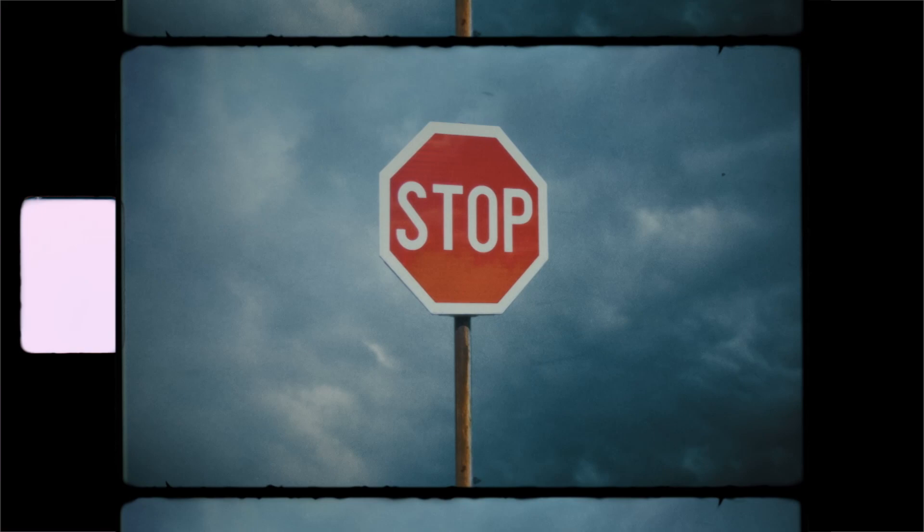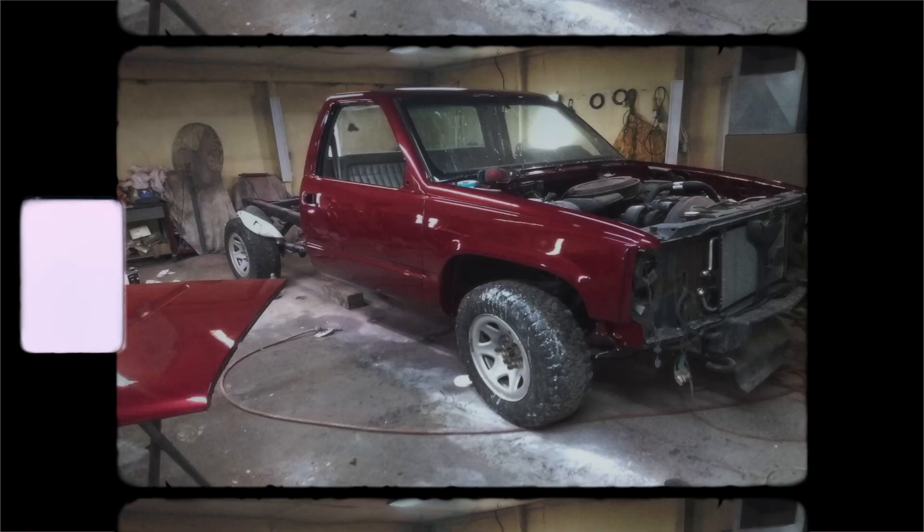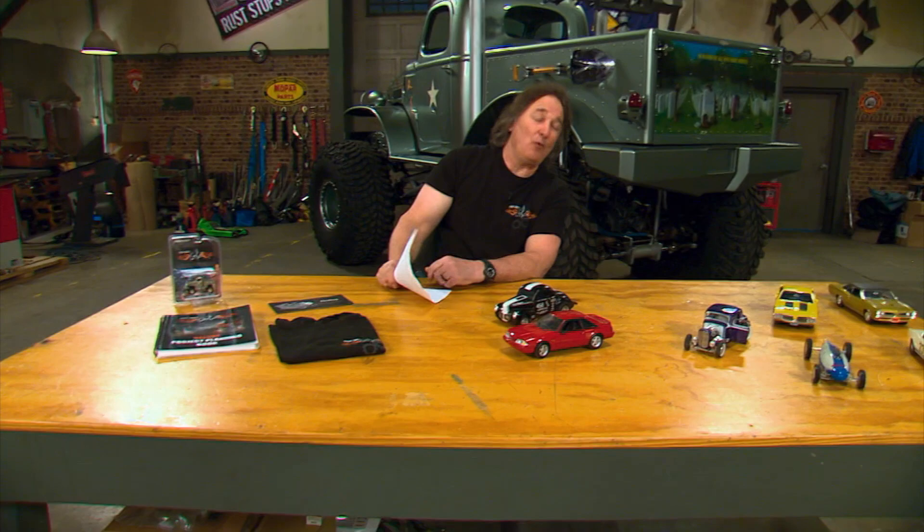He tore it down to the frame and started building it back up — replaced the bedsides, the doors and the fenders, doing all the body work himself. Then he went through the whole drivetrain and interior, logging two years bringing this thing back to life. Now, some of you might be thinking: the truck's not rare, it's not that old, it's not that desirable — it's a '91 Chevy. Well, it is to you. But to Jonathan, it's like a Rolodex back to those days and memories he can access at any time. That is the magic of working on an old car or truck.